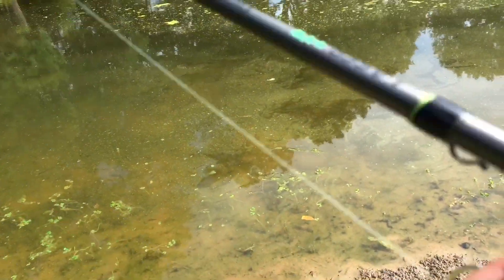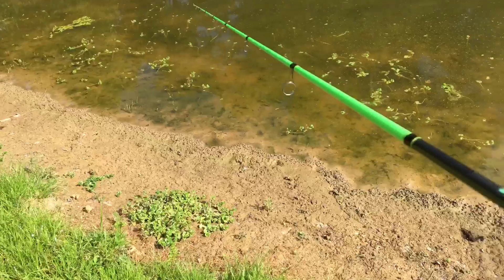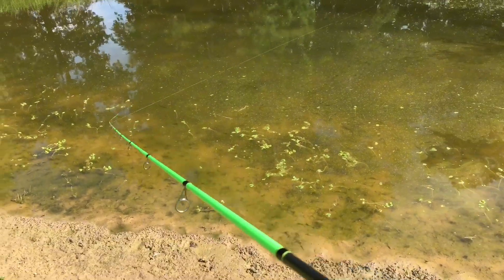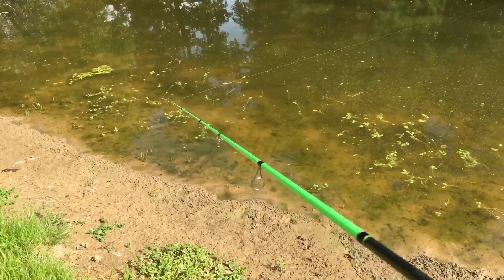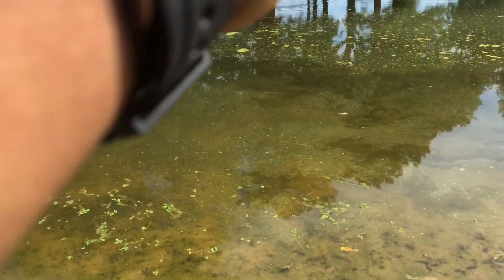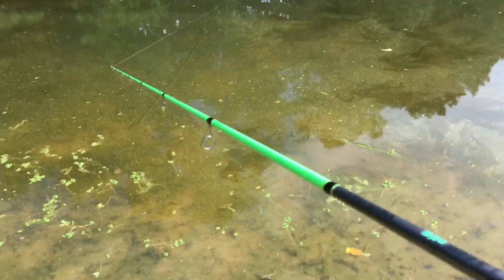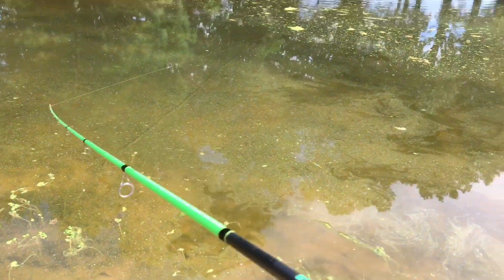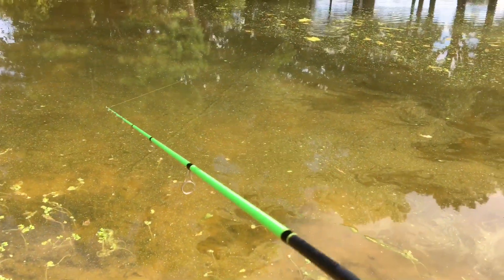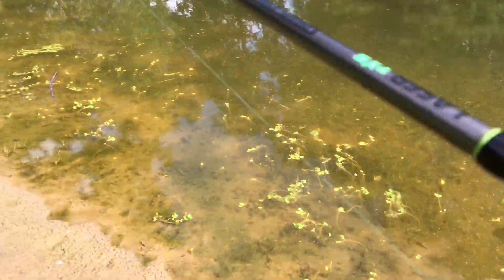Ok guys, I know the spot — this spot usually carries a lot of fish. I got like six fish just staying right here with the Cinco. I could see them so I was just back-casting for them.